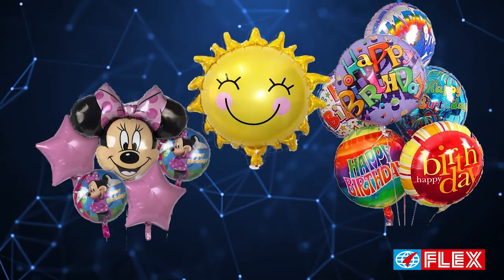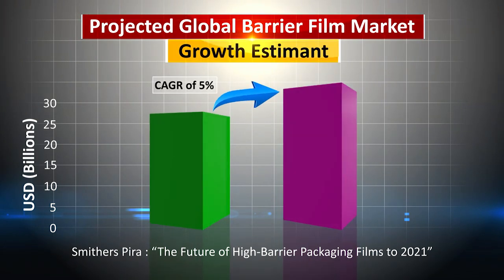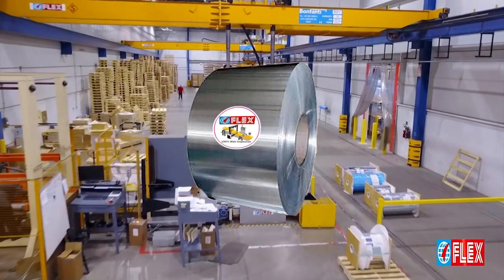The film's key properties also make it suitable for all those packaging applications where barrier properties are critical.